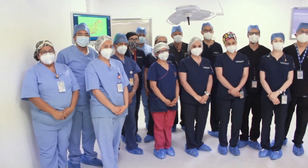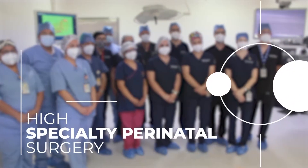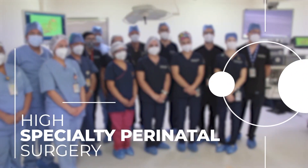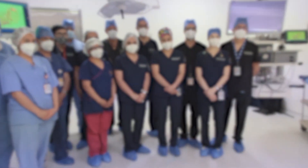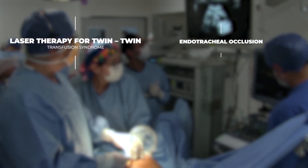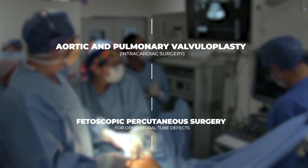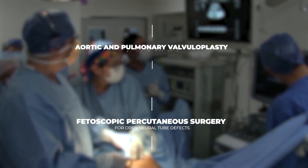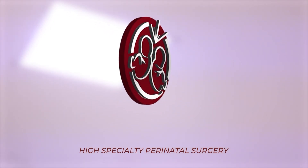In 2019, a multidisciplinary team was formed at the National Institute of Perinatology, launching the high specialty perinatal surgery clinic, with the objective of reducing these complications through fetal surgeries including: laser therapy for twin-to-twin transfusion syndrome, endotracheal balloon placement for congenital diaphragmatic hernia, fetoscopic percutaneous surgery for open neural tube defects, and aortic and pulmonary valvuloplasty intercardiac surgery.